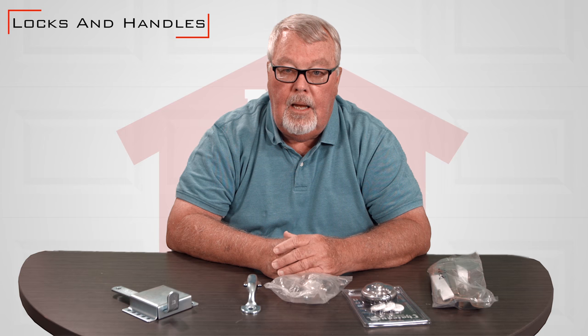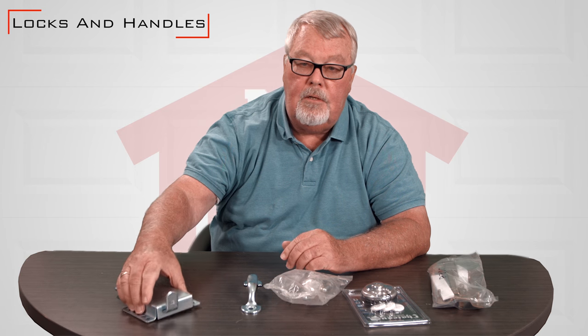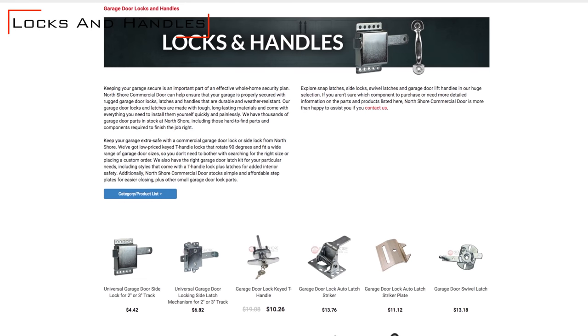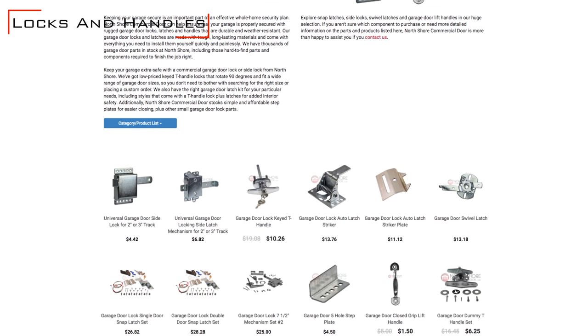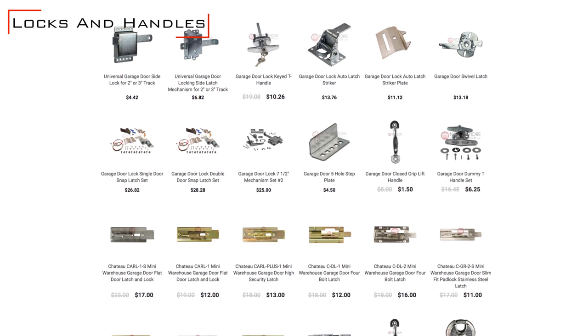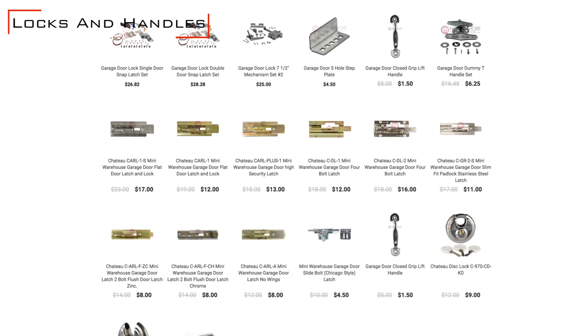Hi, I'm Mark from TheNorthShoreCommercialDoor.com. Today we're going to talk about locks and handles. There's all kinds of different locks — we've got one for every purpose. If you visit our website, I'll boast that if you can't find it on our website, you don't need it. We've got everything that you would need.